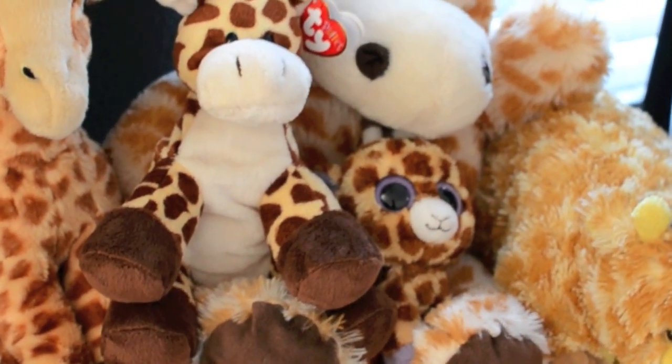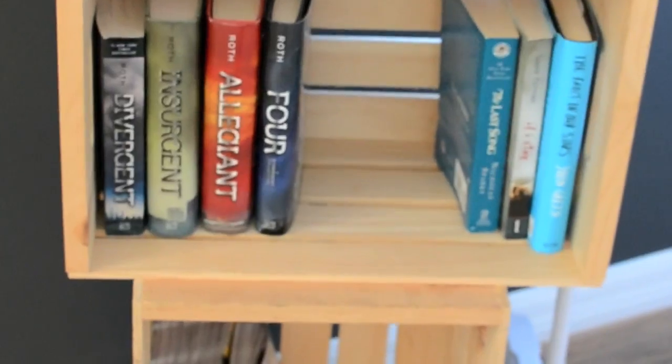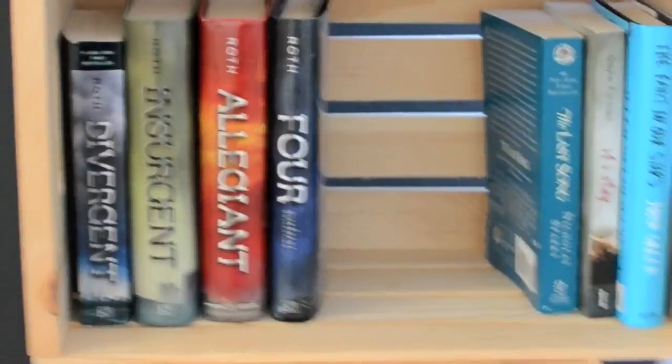As you guys know I am in love with giraffes — just my little family. I have some books and magazines. These crates I got from Walmart.